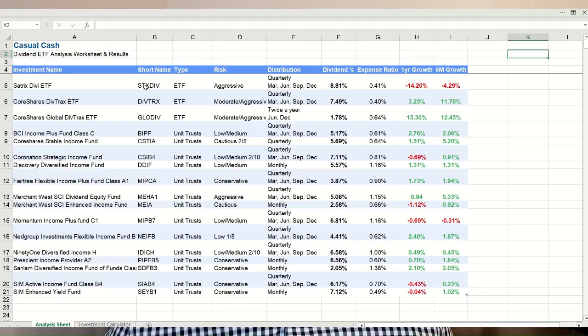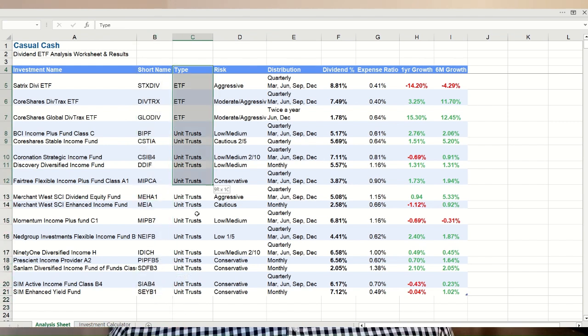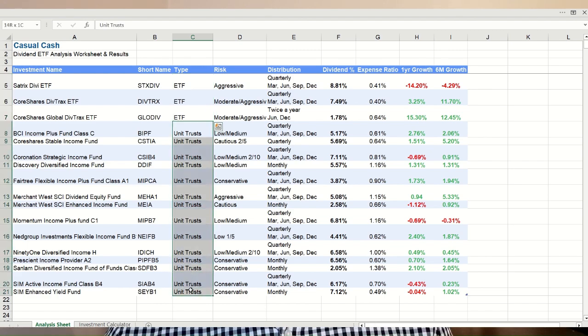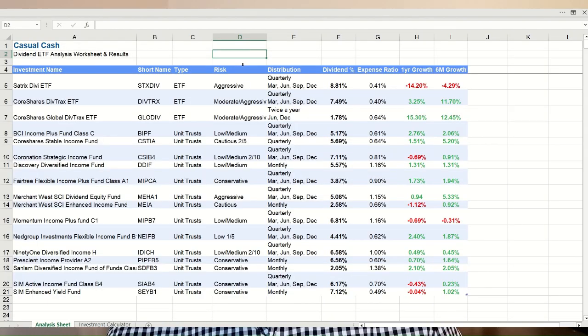After a few hours of data gathering, here are the official results. There's a lot of data, so let's go through it. First, you'll see the name of the fund as well as the short ticker code, then the type of investment — either ETF or unit trust. Interestingly, there are three ETFs and 14 unit trusts. That's because unit trusts are allowed to invest in other investment types like money market linked cash accounts, government bonds, or even other ETFs and unit trusts, giving more options for income generation.